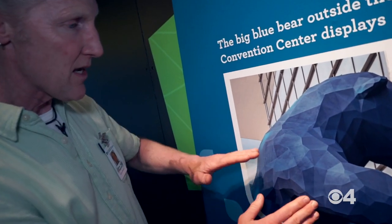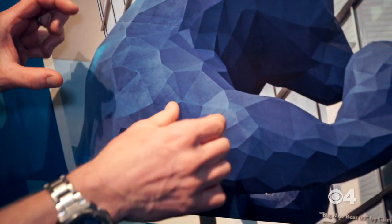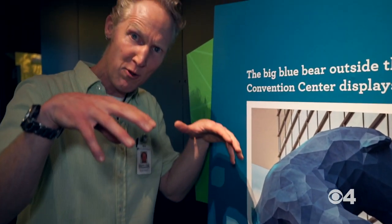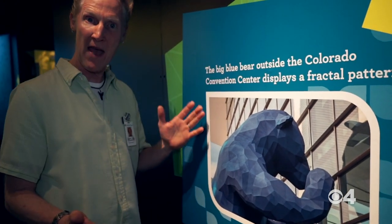The big blue bear, otherwise known as Big Blue, is awesome. If you notice, he actually isn't fuzzy — he's got all these fractal patterns on him, these little triangles and polygons that are progressively smaller and smaller. So the Big Blue Bear, as he looks into the convention center, is actually a great example of math in action.